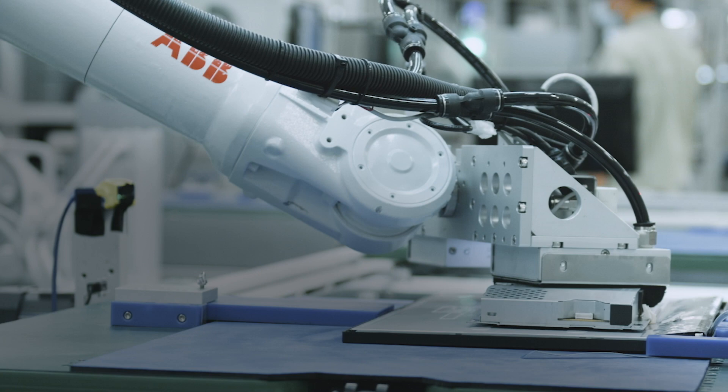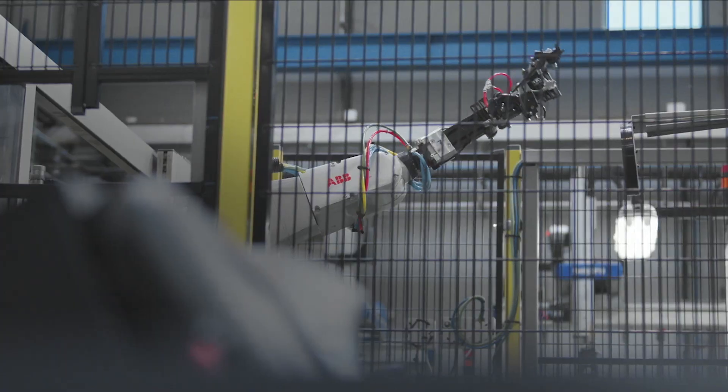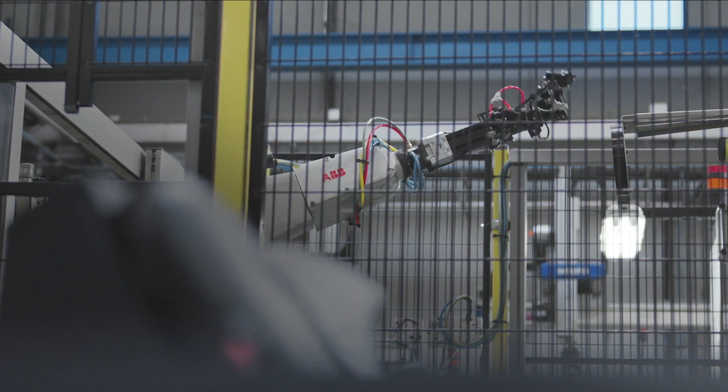ABB's digital tools are shaping the way people and robots interact to ensure a scalable and sustainable future. I invite you to follow us as we continue to spearhead software development at ABB to help you take your factory automation solutions to the next level.